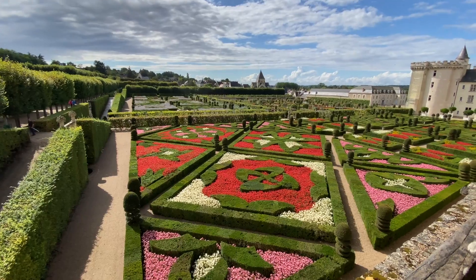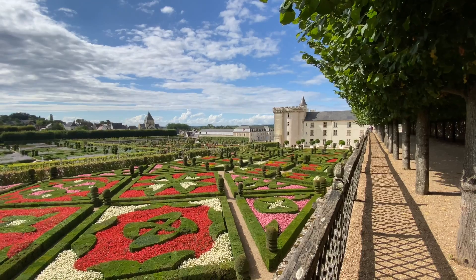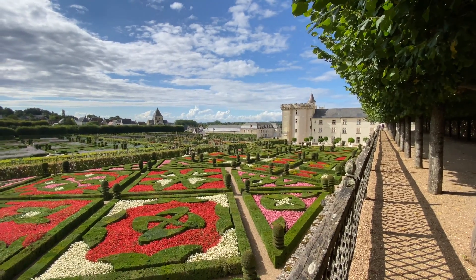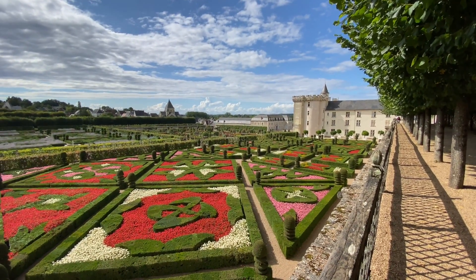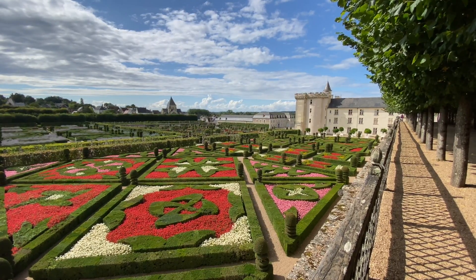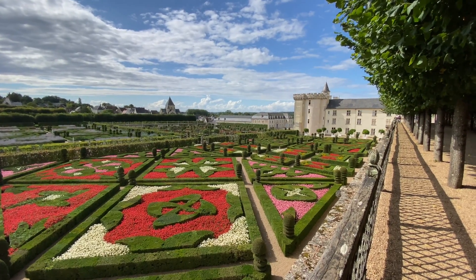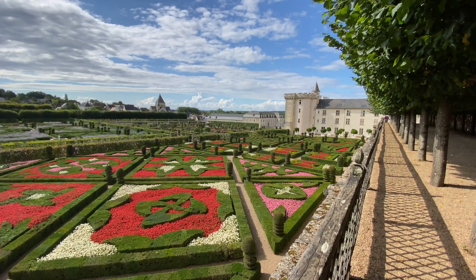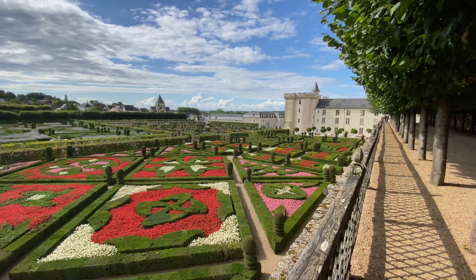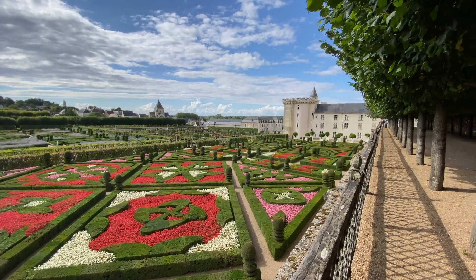Não perca tempo — venha conhecer! Esse é um lugar que não pode faltar. Uma vez na vida você tem que vir ao Vale do Loire, mas dá para vir várias vezes, porque sempre você vai ter coisas lindas como esse encanto de jardim. Foi maravilhoso — um vídeo histórico, mais um vídeo lindo e histórico para o canal. Se inscrevam no canal, ativem o sininho, deixem o like, se tornem membros, e comentem aí! Qual castelo que vocês querem que eu visite? Até o próximo vídeo — fui!